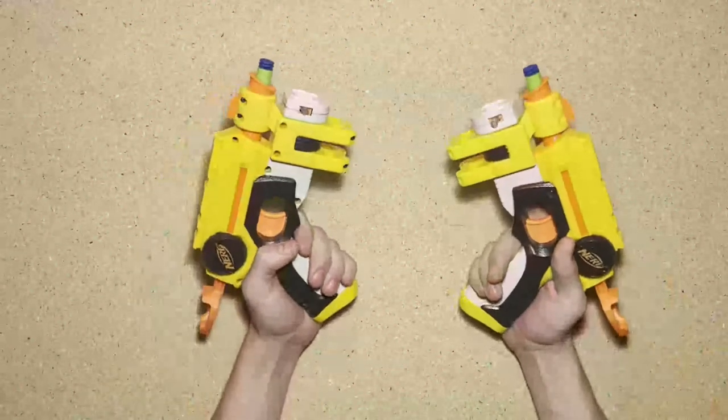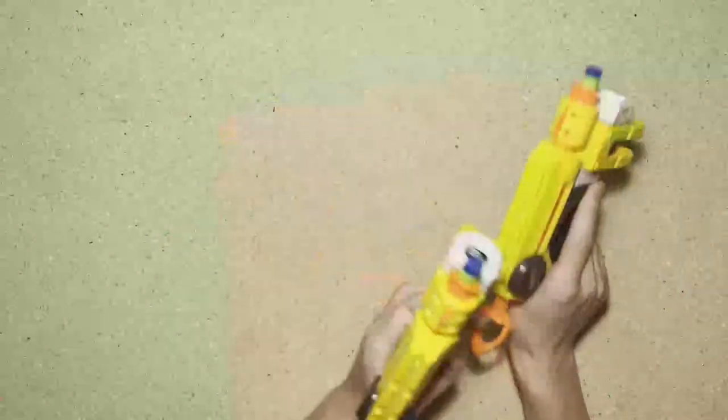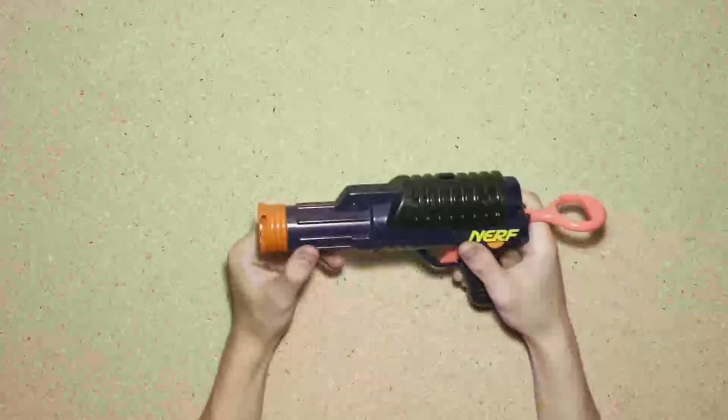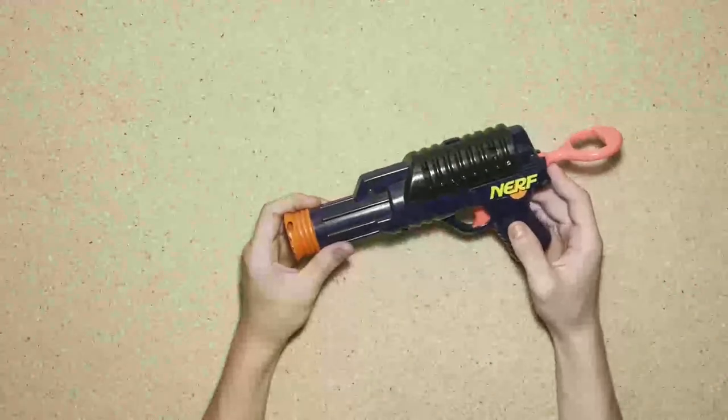Starting off — I lied. These are post-2000s: parrot yellow Night Finders. They work, so that's cool, nothing special about those. The next thing is actually kind of cool — I didn't have one of these. The Sharpshooter from 1993.